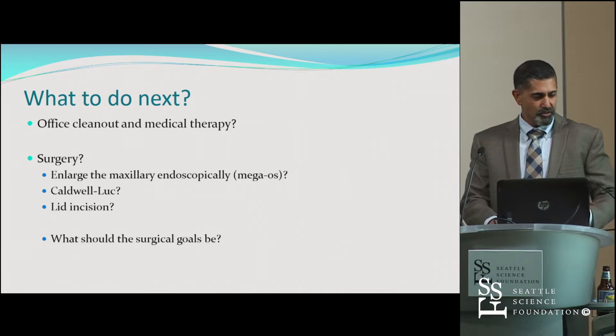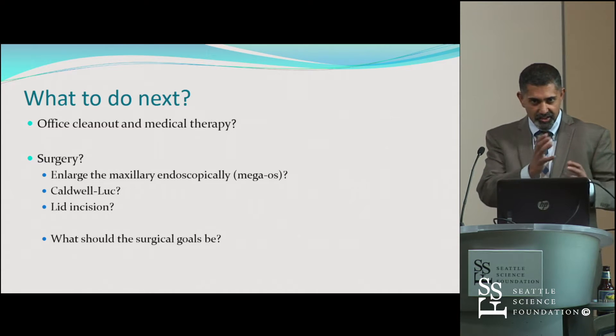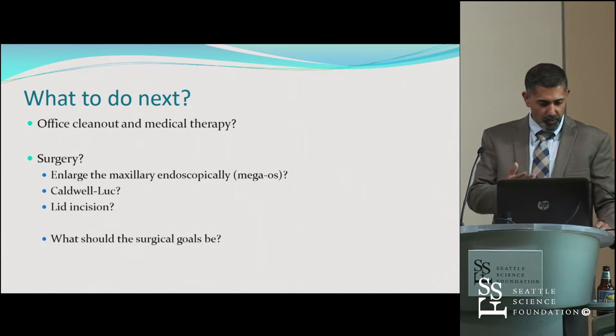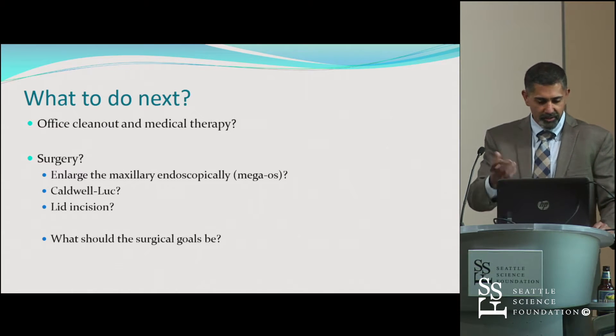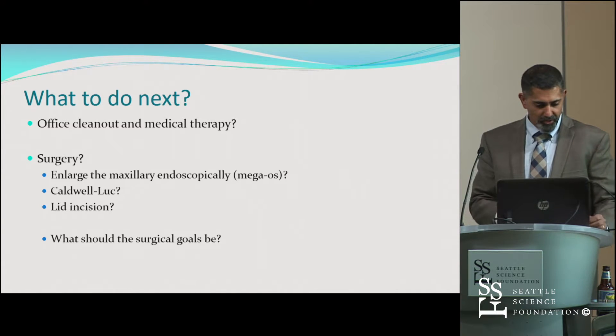I thought about my options: clean her out in the office, balloon it, or do surgery. I considered opening up the maxillary sinus. Looking at it endoscopically, she had an open posterior fontanelle, so I could have just drained it through that. Or should I do a maxillary mega-antrostomy? All these questions came up, including what to do about that little sore. But at this point, I thought she needed an operation — I wanted to make a nice wide antrostomy and clean things out.